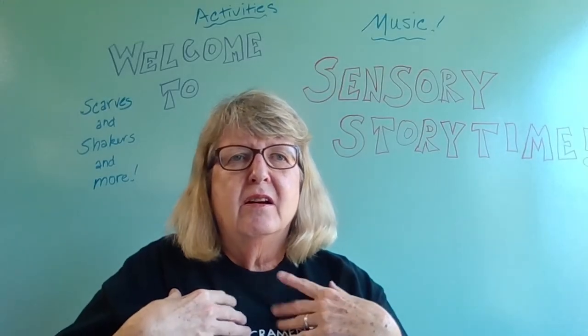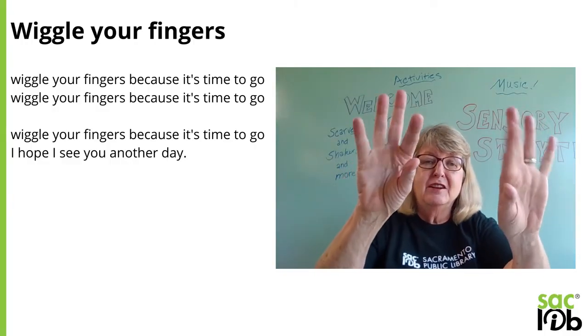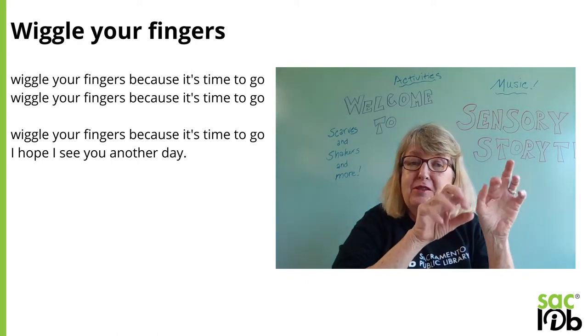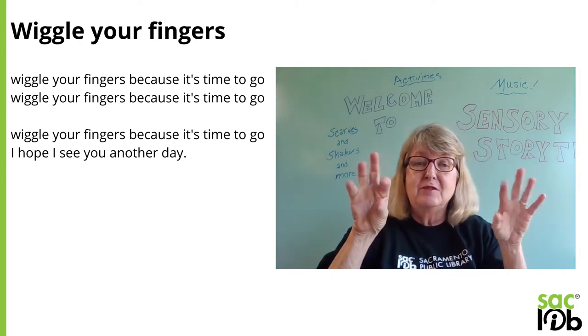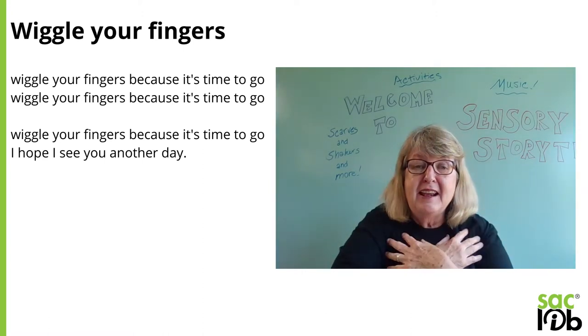What else can we do? Let's see. Wiggle your fingers because it's time to go. Wiggle your fingers because it's time to go. Wiggle your fingers because it's time to go. I hope I see you another day.